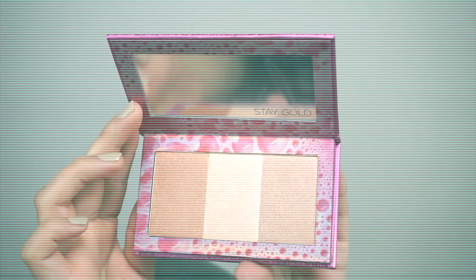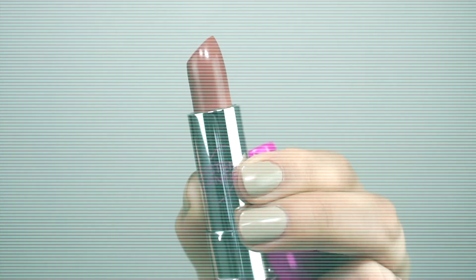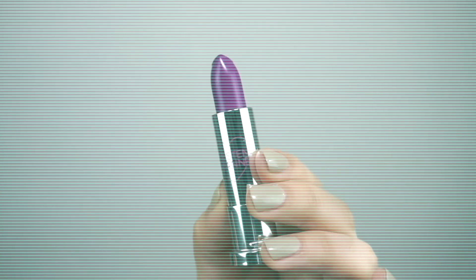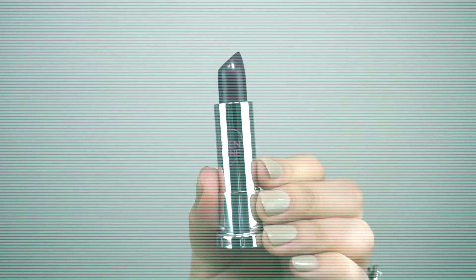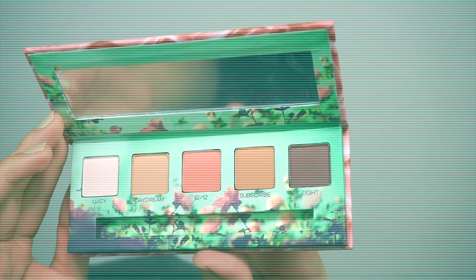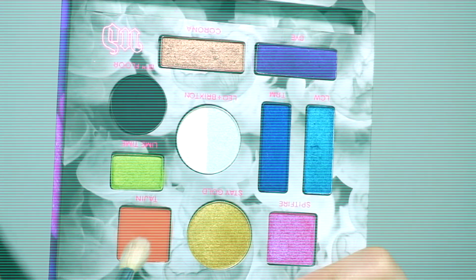That completes today's video on the Urban Decay times Kristin collection. I'm so grateful to have received this collection, so thank you so much Urban Decay and Kristin. Hands down my favorite is the Kaleidoscope palette. Don't forget to like, share, and subscribe to my channel — I'll see you guys in my next video. I love you all very very much, see you soon!